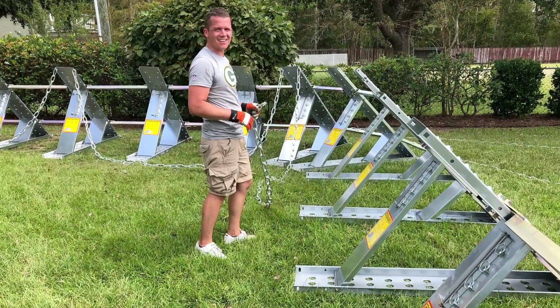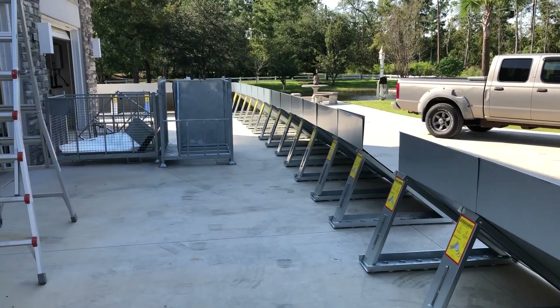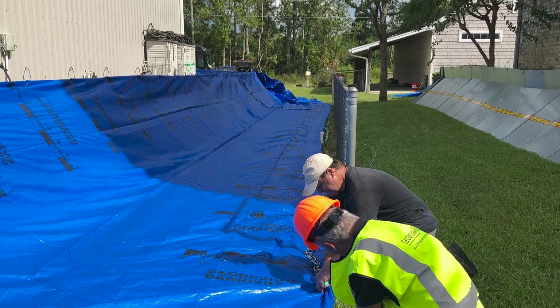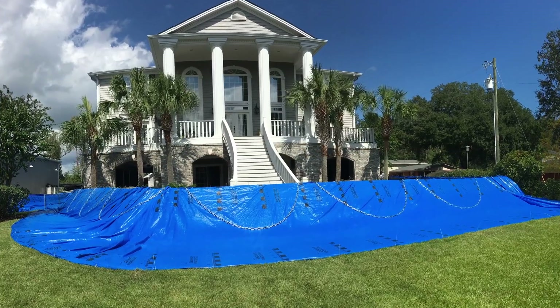Setting up these barriers is straightforward and effective. Workers erected metal supports and panels around each house, then rolled out a polyliner across the barrier to create a watertight seal. Chains secured the liner in place, forming a sturdy flood defense.